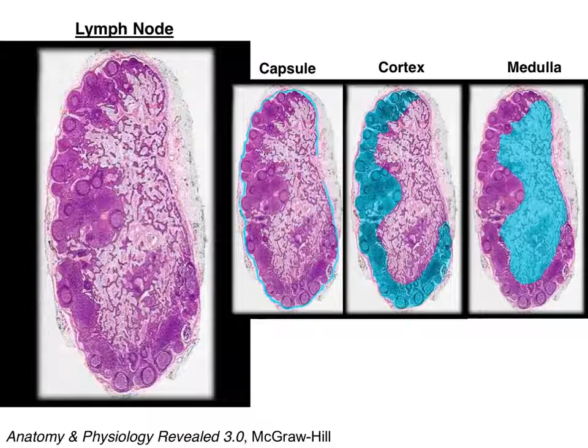This slide shows you what the lymph node looks like under the microscope. You have the outer connective tissue wrapping — the capsule. Deep to the capsule, you have the cortex, which is where you find the lymphoid follicles. Note the highly active germinal centers in some of the follicles. Tucked inside the cortex, although not completely surrounded by it, you have the medulla. Antibody-producing cells sit in the medulla, and lymph, T cells, and phagocytes on their way out pass through the medulla to the efferent lymphatics.